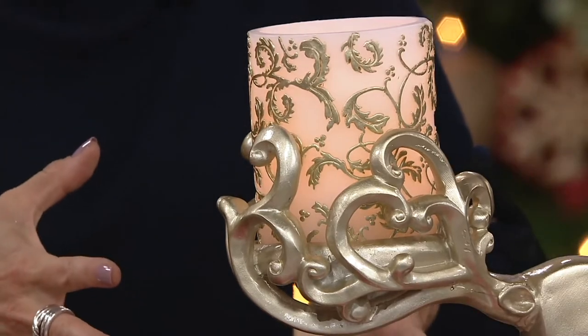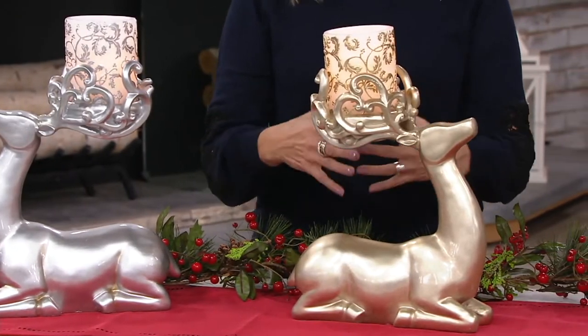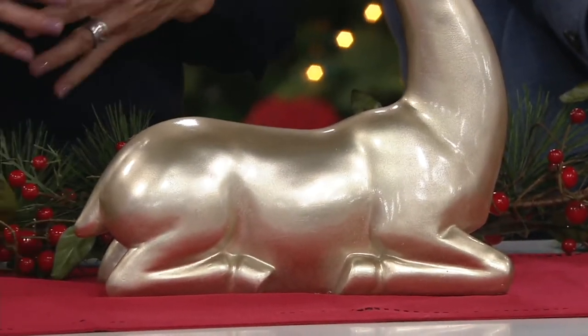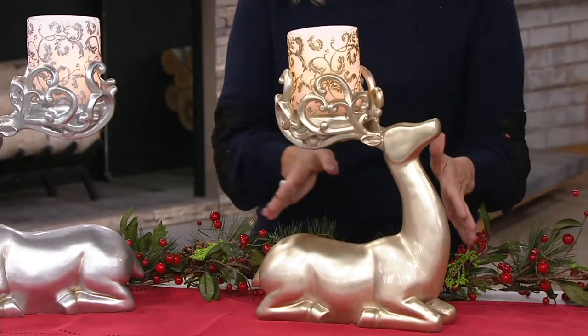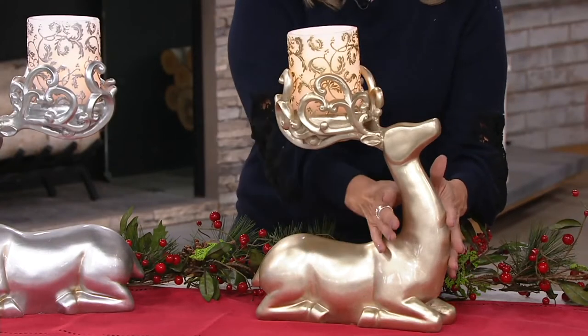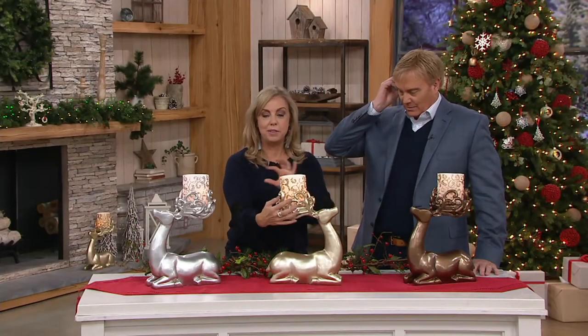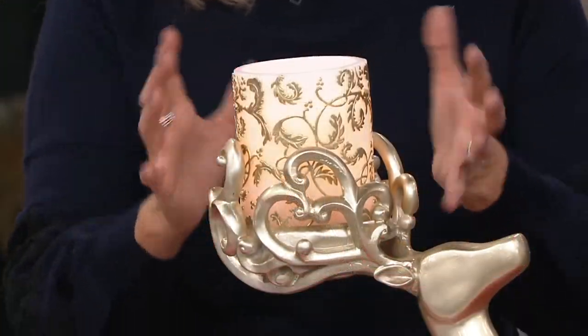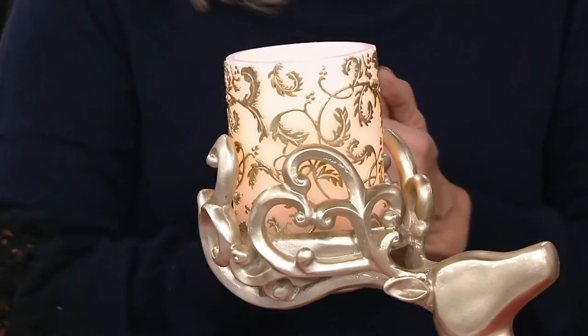I gravitate towards things like this because it's easy decorating — you just place it and it has a gorgeous presence. This is pretty not just for Christmas but all winter. I like the way it's posed, with that simplistic design and the embellishment with those antlers — contrasting ideas that make it a beautiful piece.